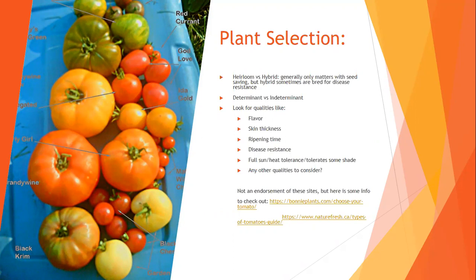For heirloom or open-pollinated versus hybrid, that matters in a few ways. One is if you're going to seed save — we do a whole presentation on seed saving tomato and pepper seeds. If you're not seed saving, it matters less, but there are two other reasons to consider: one might be because you're looking at saving an older variety.